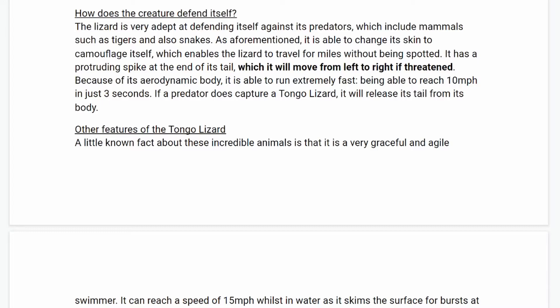How does the creature defend itself? The lizard is very adept at defending itself against predators, which include mammals such as tigers and also snakes. As aforementioned, it is able to change its skin to camouflage itself, which enables the lizard to travel for miles without being spotted. It has a protruding spike at the end of its tail, which will move from left to right if threatened. Because of its aerodynamic body, it's able to run extremely fast, being able to reach 10 miles per hour in just three seconds.